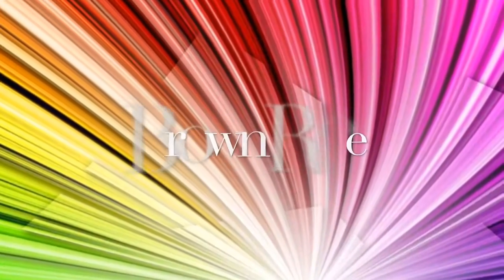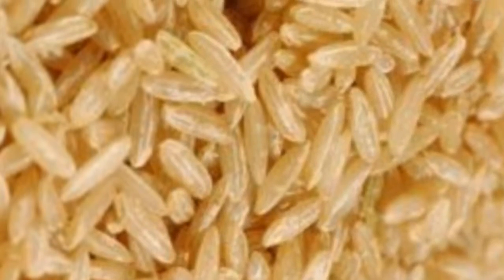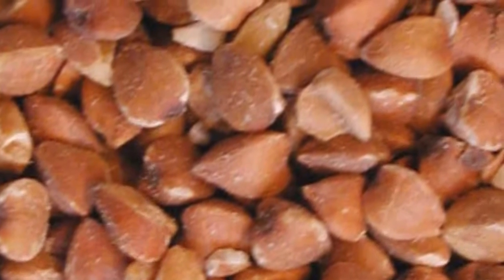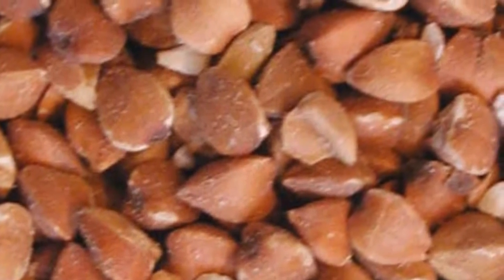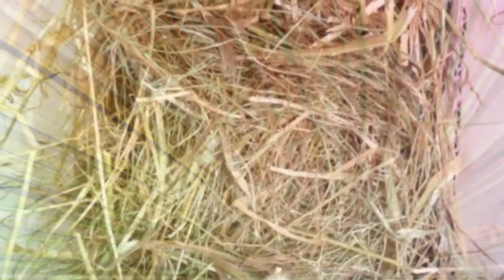Brown rice — this is a healthier alternative than white rice and it's an optional ingredient. Buckwheat — they don't enjoy it but it is healthy. Meadow hay — I put a little bit in because it helps their digestion; any hay will do.